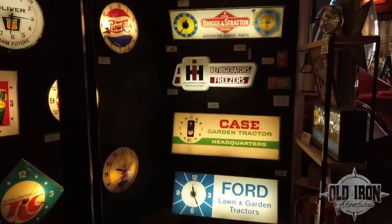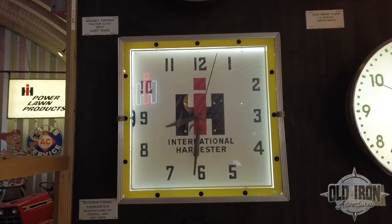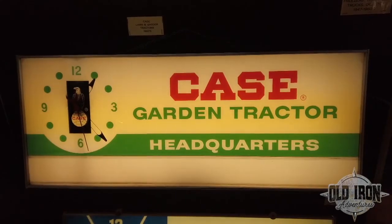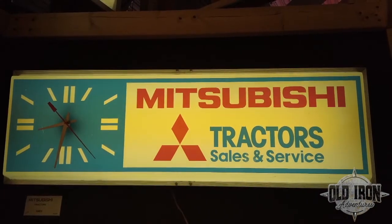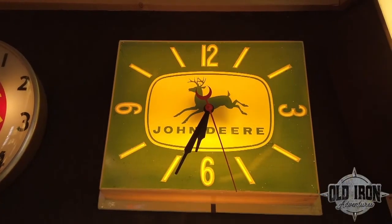Clocks are spinning in the right direction — what a deal. Almost every tractor company produced some kind of branded clock. They were used in dealerships or as promotional items. These clocks were produced in limited quantities, making them highly sought after by collectors and can bring thousands of dollars.